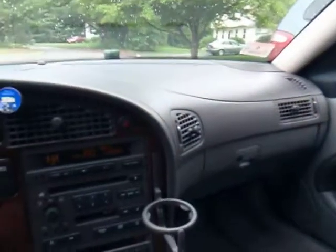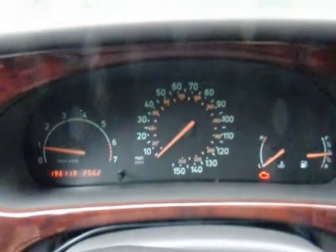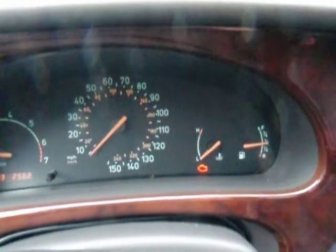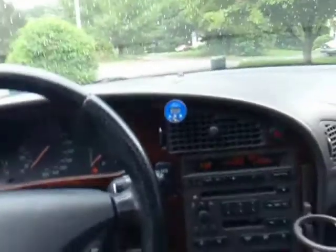The two front windows don't go down because the tracks are all messed up, but everything else works. It's got heated seats. It's got 196,000 miles on it now — I got it in May and it had 192 on it, so I've put a lot on it since. So far it's been a pretty good car, but unfortunately the turbo just quit working a few weeks ago.